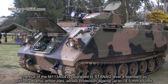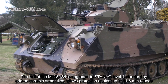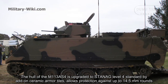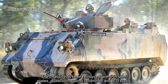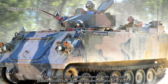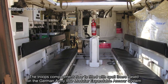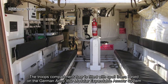The hull of the M113 AS4 is upgraded to Level 4 standard by add-on ceramic armor tiles, allowing protection against up to 14.5 mm rounds. The chassis has been reinforced with steel plates for protection against landmines and IED blasts. The troop compartment floor is fitted with spall liners based on the German Army IBD Modular Expandable Armour System.